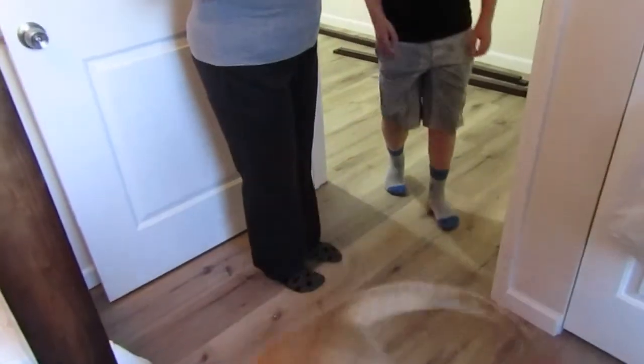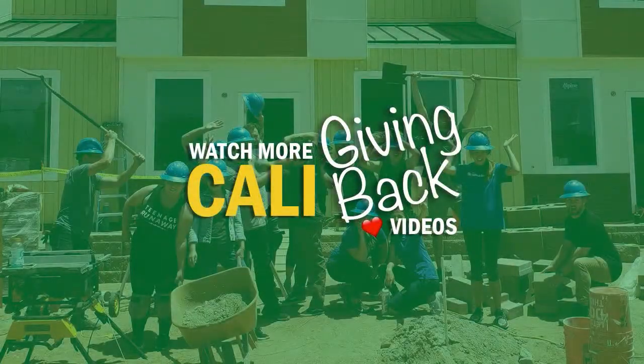Charlie heard his name. Watch more Giving Back videos.